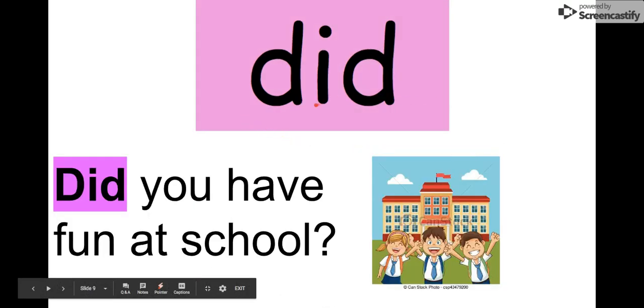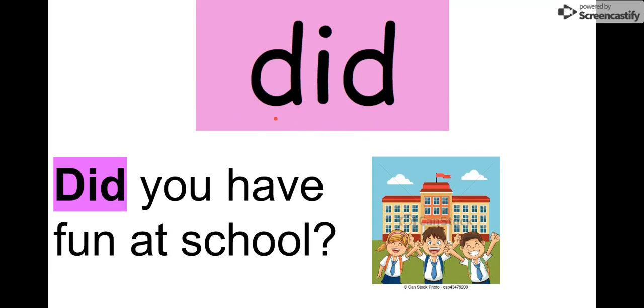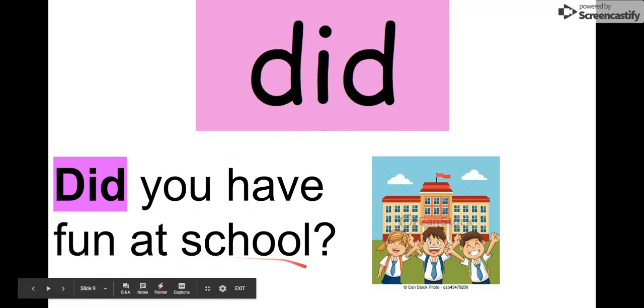Our next word is did. Say it with me. Did. The letters in did are D-I-D. Did. Look at that — we have a D at the beginning and a D at the end. We can read it in this sentence: Did you have fun at school? Did. I did. It looks like they're having fun. They are smiling at school. So remember our word is did.